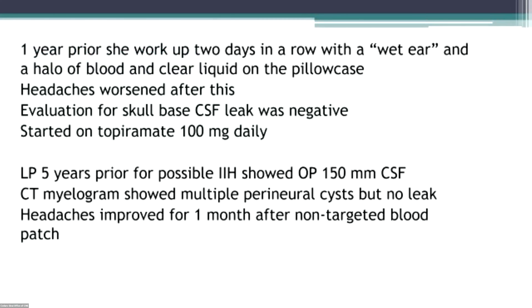When recounting her history, she mentioned that about a year before she saw me, she woke up two days in a row with what she described as a wet ear, and there was a halo of blood and liquid on her pillowcase. Her headaches got worse after that. She was evaluated for a skull-based CSF leak, which was negative, and she was started on topiramate for headaches.